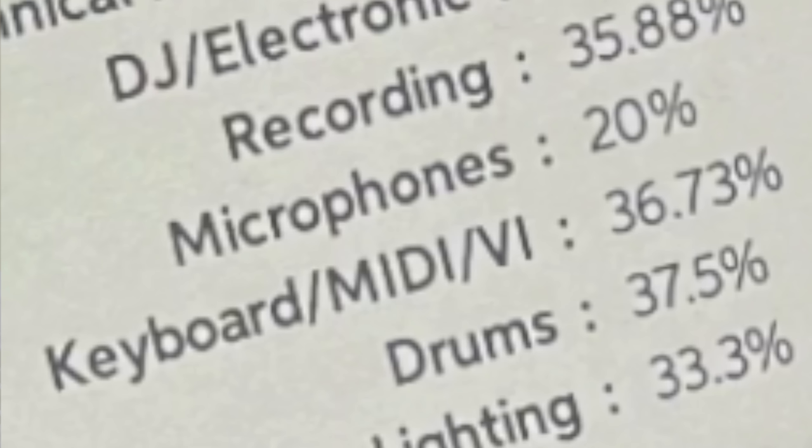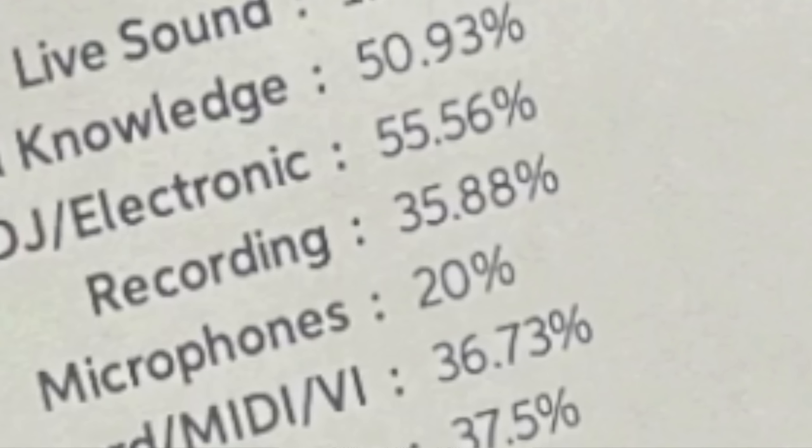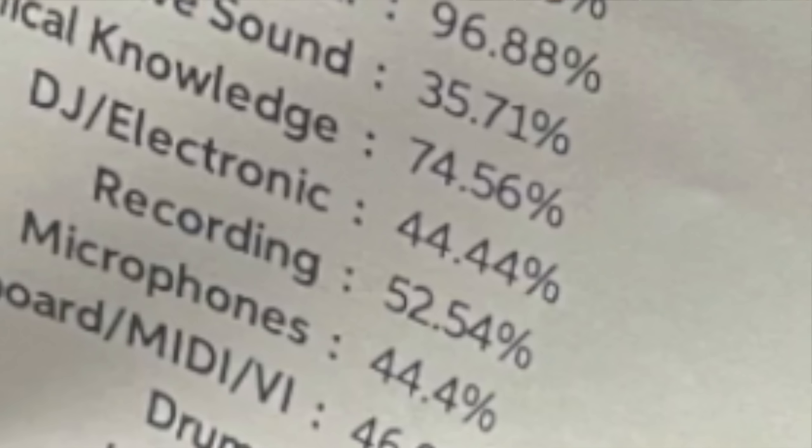Keyboard and MIDI: I was 36.73%, I was 46.95%. Microphones: I got 20%, I got 44.4% — and like I said, there's so much specificity in microphones. I don't know how you get more than 50% unless you're a recording engineer. Recording: 35.88% versus 52.5%. DJ: I got 55.56%, I only got 44%.